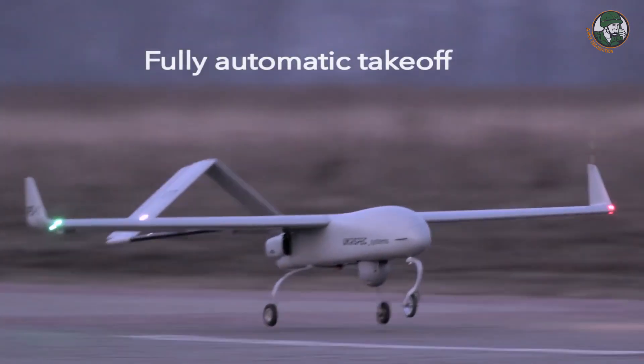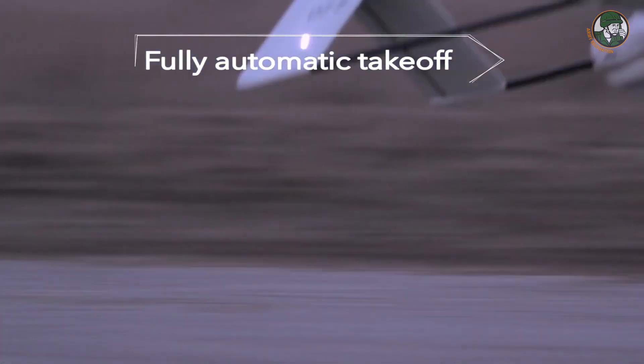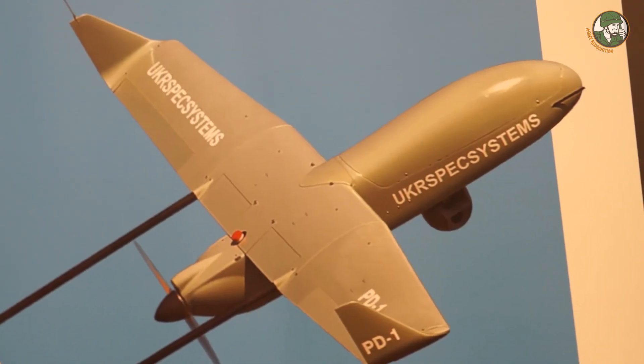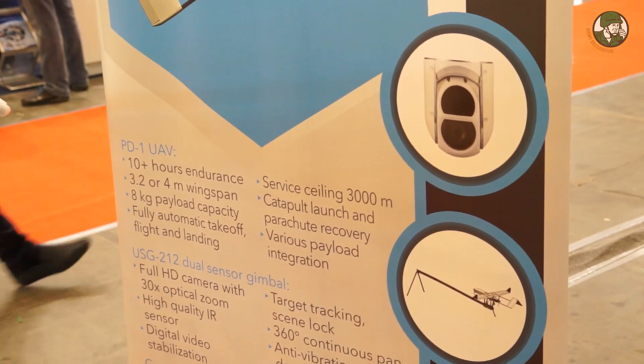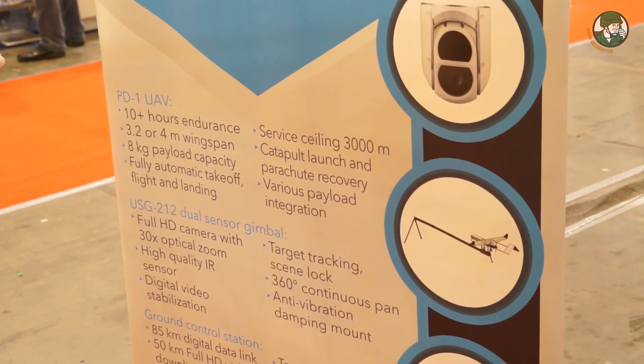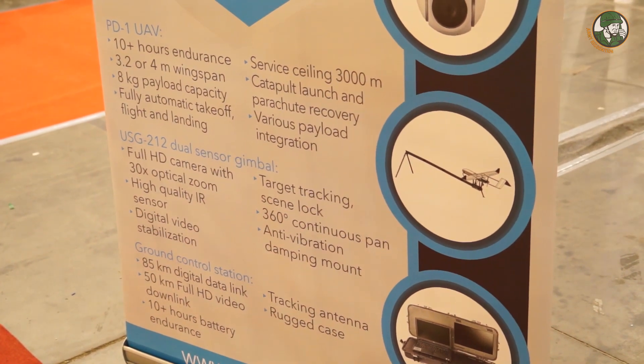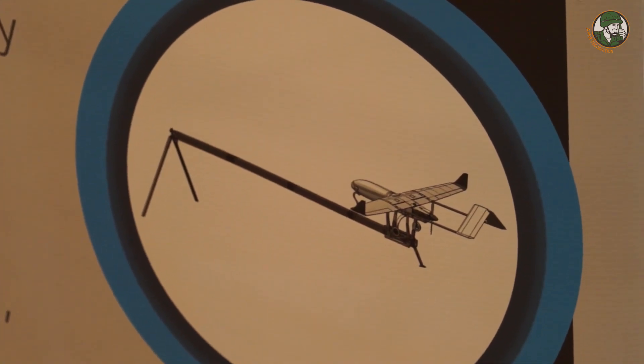The official ceiling for the airplane is 3,000 meters. However, we are sure it can fly higher — the reason for the official 3,000 meters is that we cannot officially test it anywhere higher in Ukraine. We tested it with temperatures of minus 25 on the ground, and also at plus 39 with high humidity in Southeast Asia in Malaysia during demo flights.